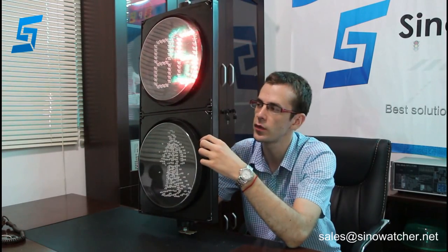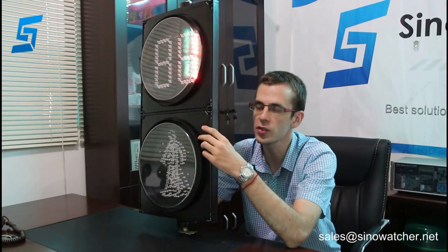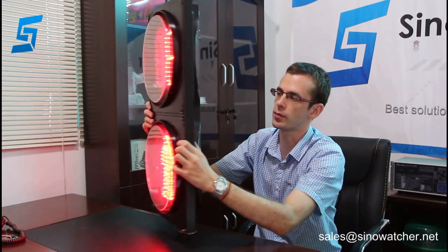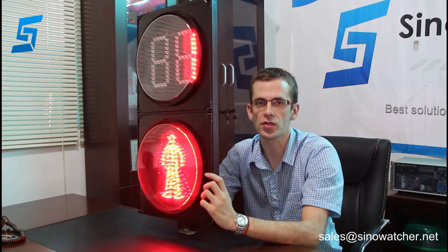It complies with international quality standards. It can be customized to your requirements — you can change the LED layout. The color of the housing can be not just black but also yellow and green. It can also adjust the electrical parameters and so on.